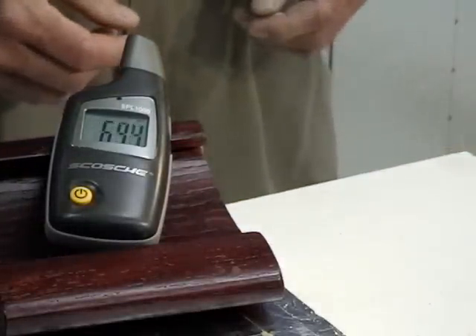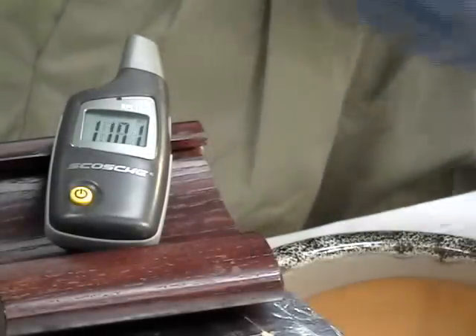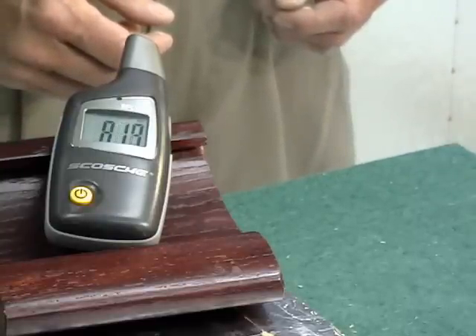When we add the gypsum, the decibel meter now reads 73, which translates to a sound block of 37 decibels. When we add the wood fiber sound-deadening board, the decibel meter now reads 82, which translates to a sound block of 28 decibels.